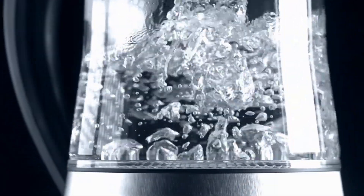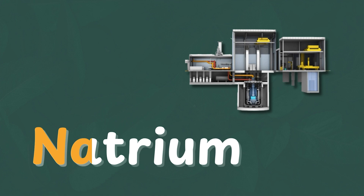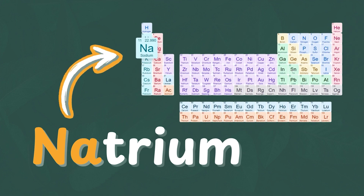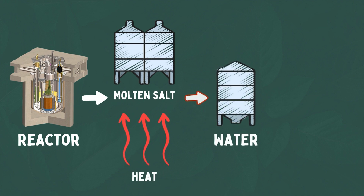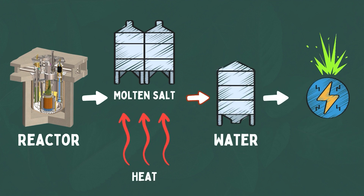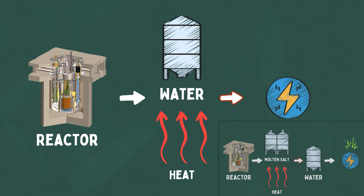Nuclear power is, ultimately, a fancy and expensive way of boiling water. Unlike traditional PWR technology, which uses the energy released from nuclear reactions to directly create steam to turn a turbine and produce electricity, the natrium reactor design uses energy from these reactions to heat up sodium and form a molten salt. This molten salt is then used to create steam and ultimately produce electricity — a simple difference compared to the conventional nuclear reactor, but why is this intermediary salt such an interesting concept?